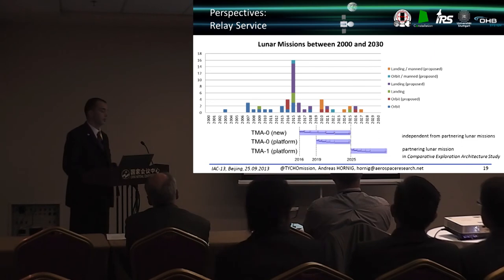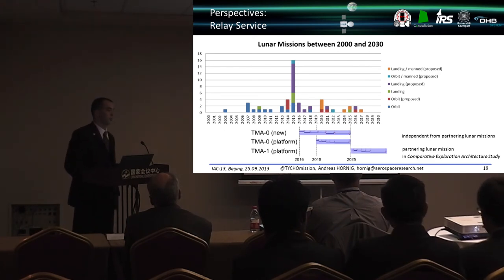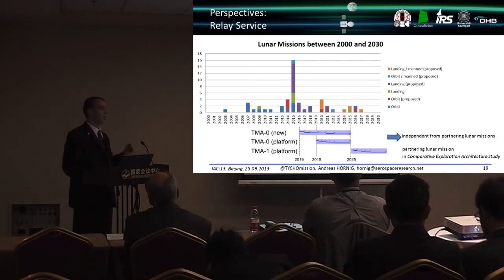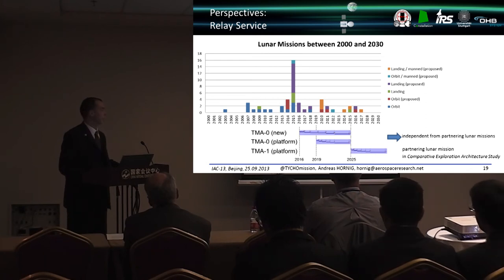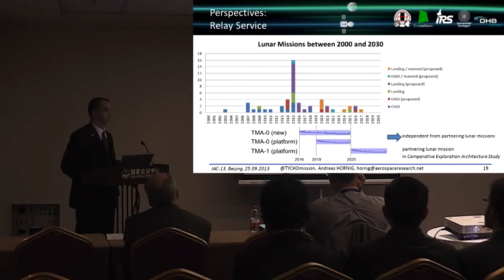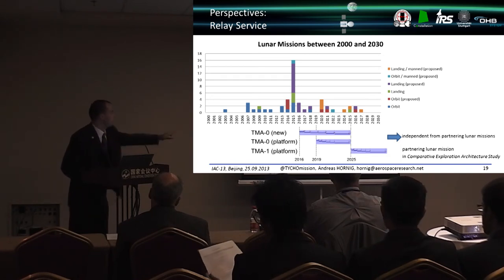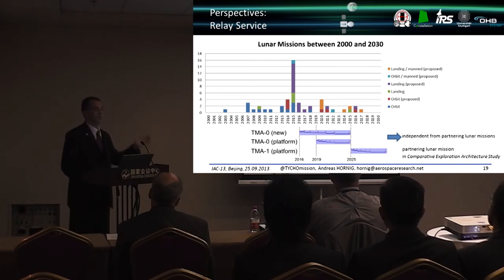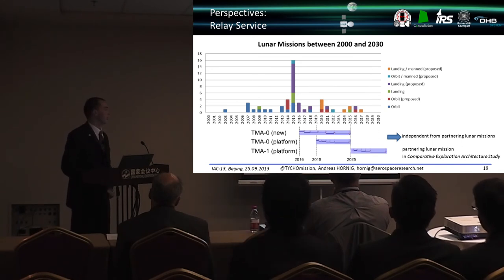Regarding the service character: identifying future users is a major challenge, which is precisely why the demonstrator mission is important — it can qualify the system without a partnering mission and can even serve as a backup EDRS satellite. After 2017, the lunar mission landscape is uncertain; only one mission is planned and its flight status is unclear, with mostly hybrid missions or the Google Lunar XPRIZE participants thereafter, whose plans are uncertain. Identifying current users is therefore difficult, but the demonstrator is a safe investment, and the earliest deployment of the operational satellite is after 2025, once all technology initiatives — including the TIFA system expected ready in 2016 — have matured.